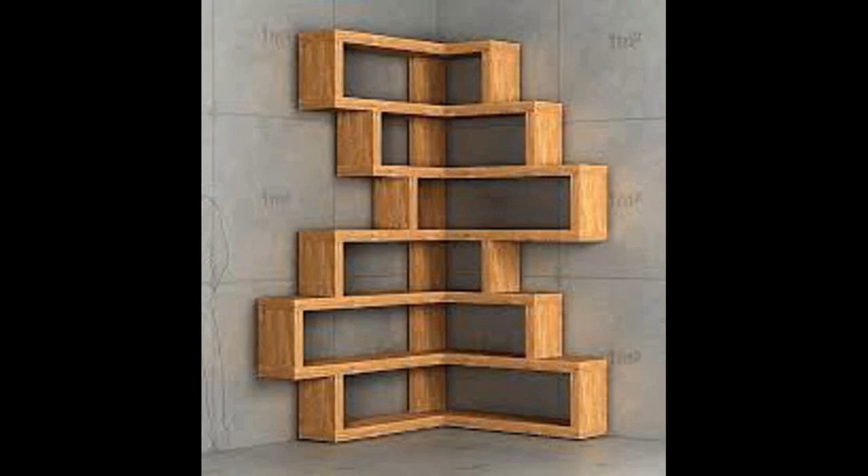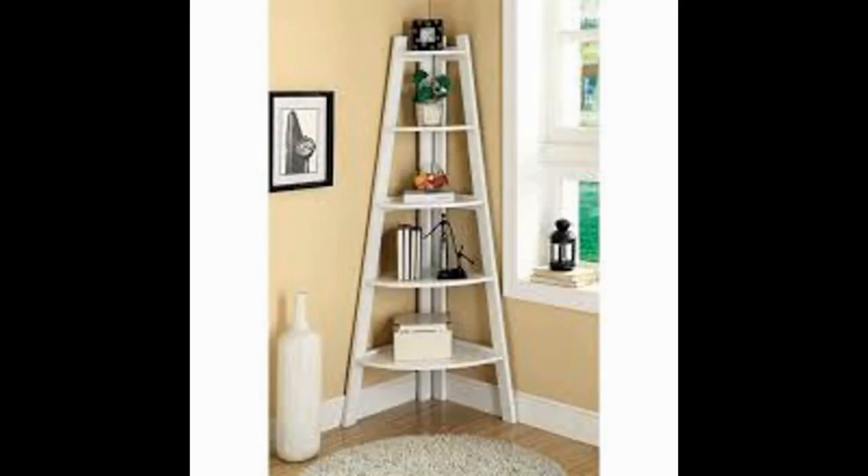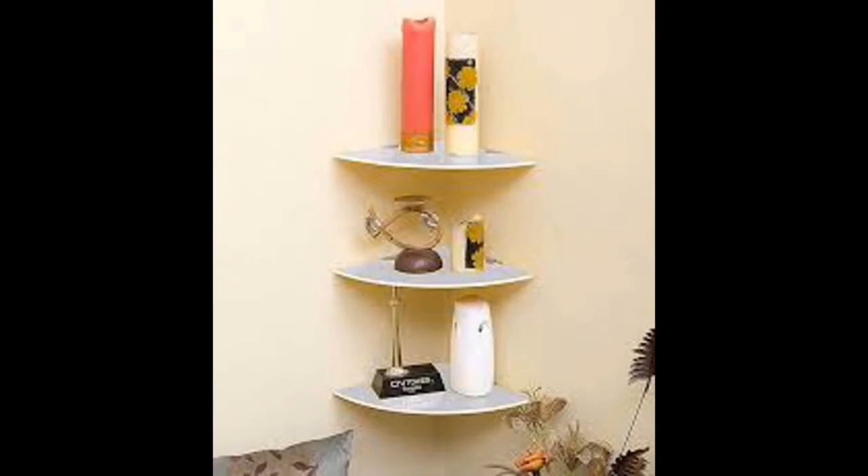Some of the designs have their own dimensions clearly stated so you don't have to bother trying to determine the dimensions. Those without dimensions — you can see how they are made and tinker around with your own dimensions.